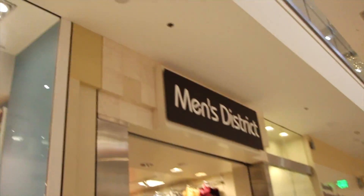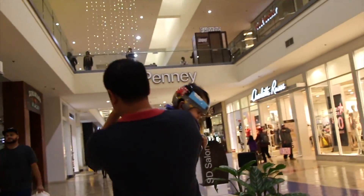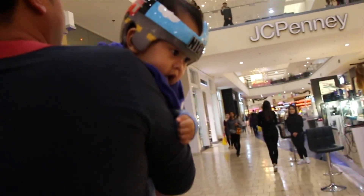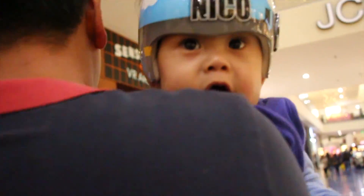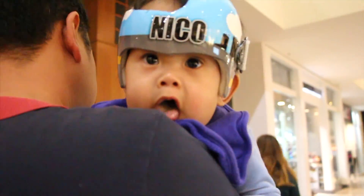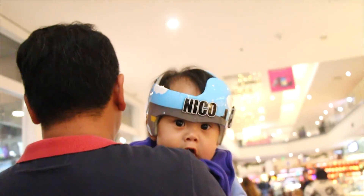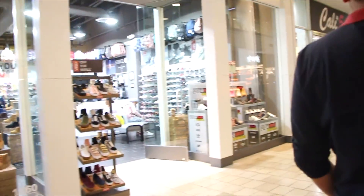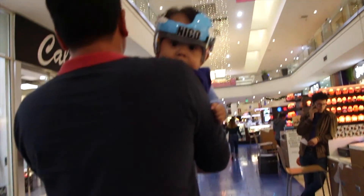We are back and we are going to Target — and look at my cousin here! Look at him! Nico! Come on camera, focus! He's so cute, guys. I'll see you when we get to Target, peace!